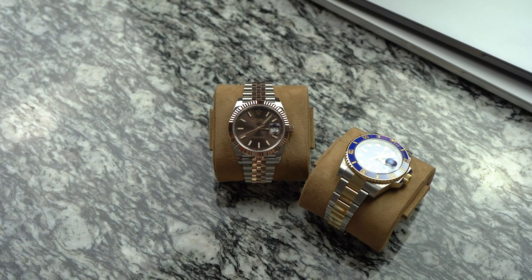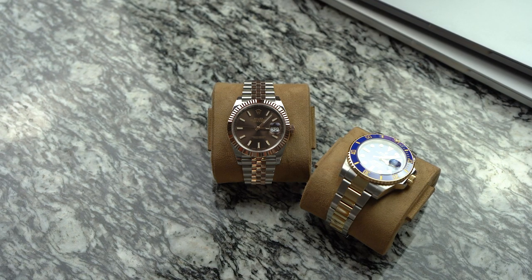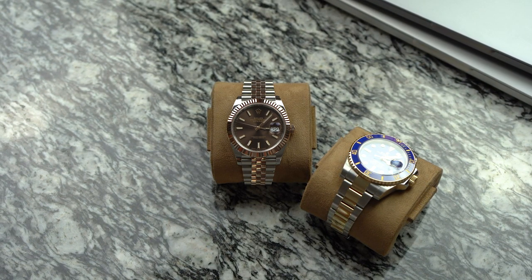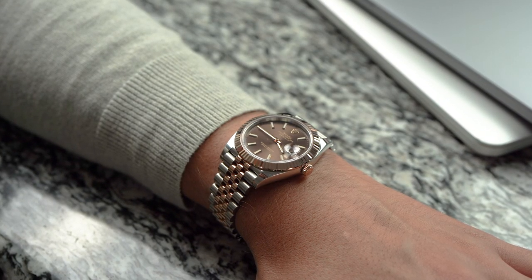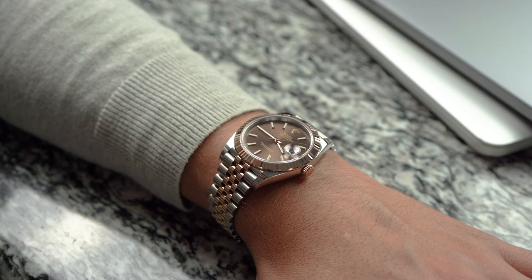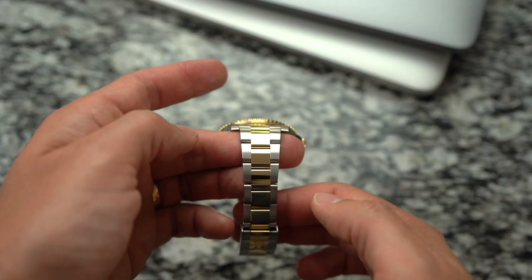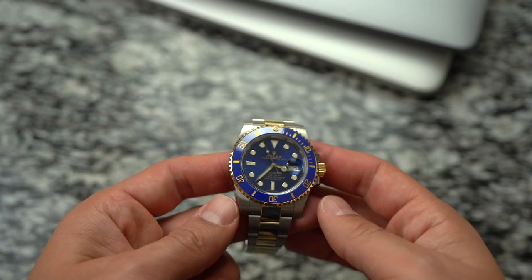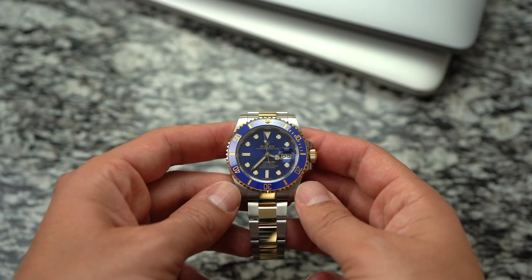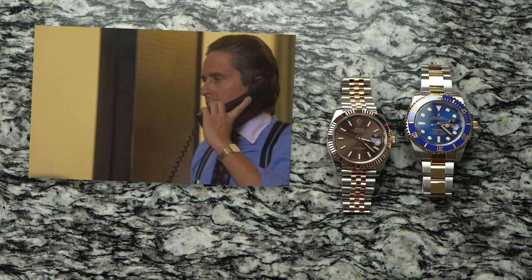Depending on your taste, yellow gold is either classic or just old. Maybe one of the reasons rose gold has become so popular lately is that it's darker than yellow gold — rose gold is not as bright or as flashy. Over the last 40 years, attire has become more casual, and many people want a little less bling on their thing. Rose gold offers that. When I first got into watches, the idea of a two-tone yellow gold watch, and especially a fully gold watch, seemed in poor taste.